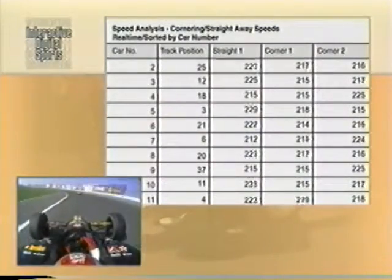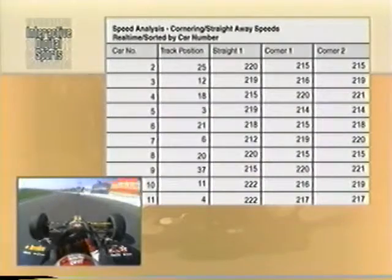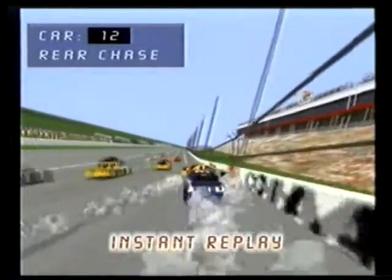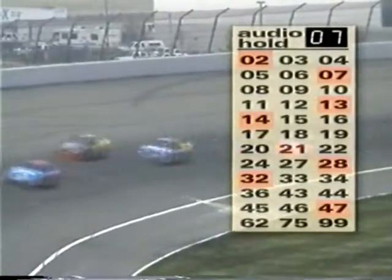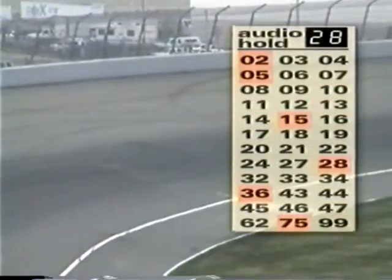Interactive Sports Television immerses the TV viewer in the race event and gives him control over his race experience. This is accomplished with real-time voice and telemetry information and a powerful set of tools to interact with this information.